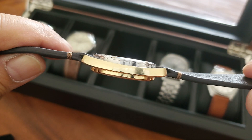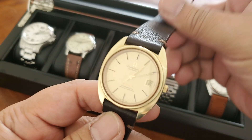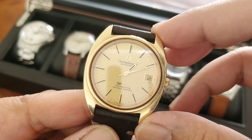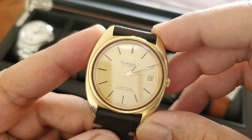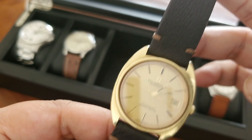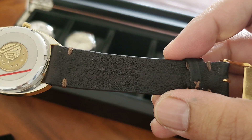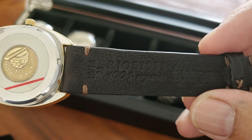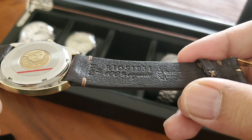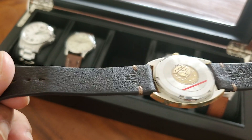Let's talk about the movement. According to what I've read online, caliber 1011 is pretty reliable and accurate, although a lot of Omega enthusiasts don't like it because it does not look pretty — unlike the 500-series movement. As for me, I don't mind. I've had this for about a month now and I can say it's pretty accurate given its age. It gives me about plus or minus eight seconds a day, which is good enough for me.